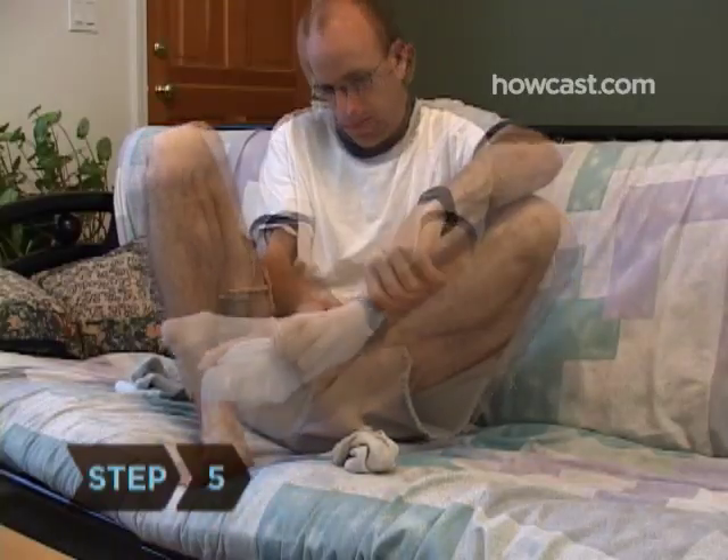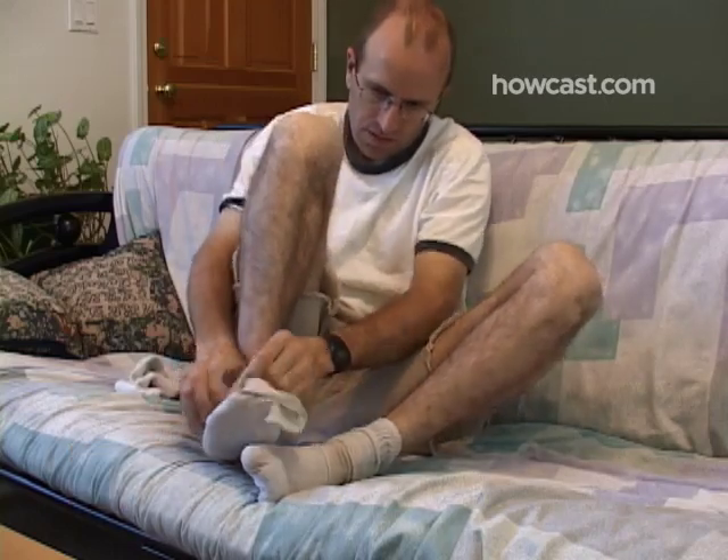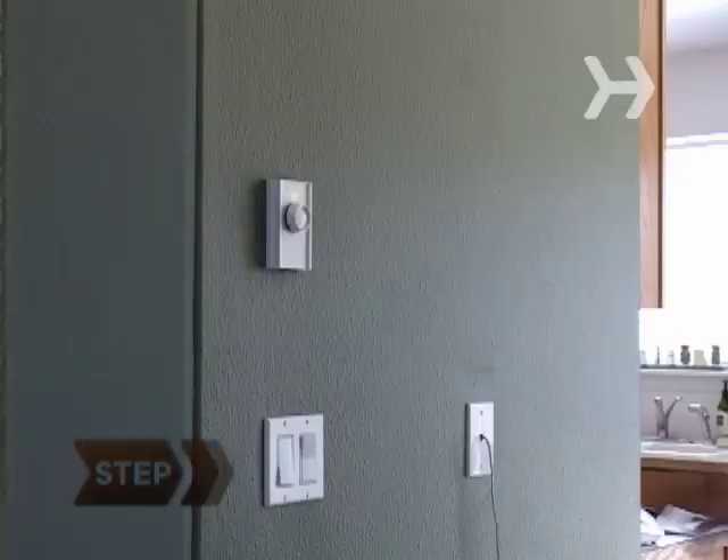Step 5. While you're putting cool rags over various body parts, put a pair of cool, damp socks on your feet, with a dry pair over the top. This lets your ankles cool while still allowing you to walk around.